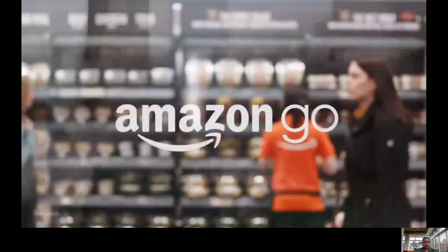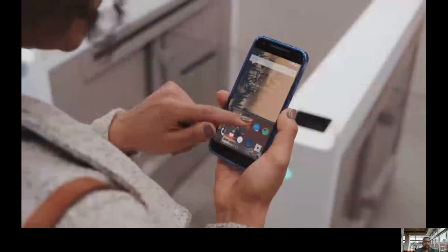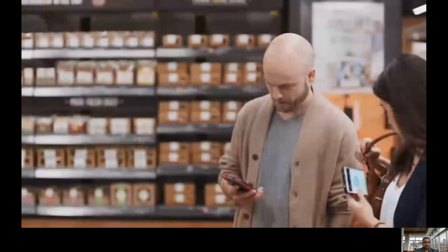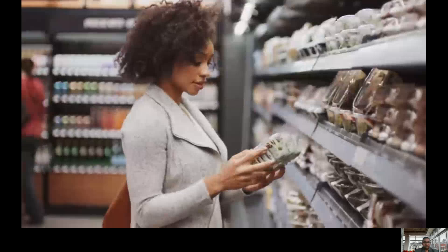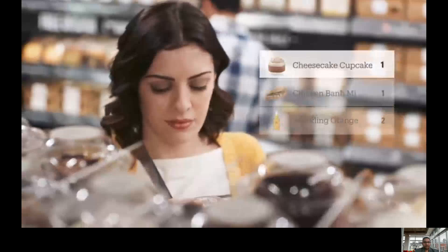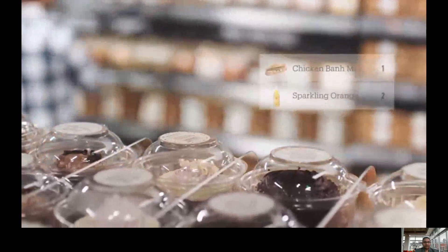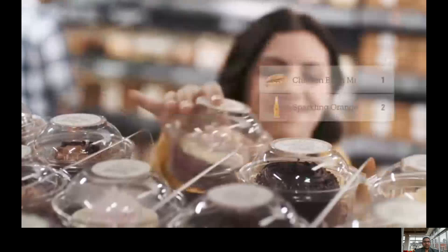Welcome to Amazon Go. Use the Amazon Go app to enter. Then put away your phone and start shopping. It's really that simple. Take whatever you like. Anything you pick up is automatically added to your virtual cart. If you change your mind about that cupcake, just put it back. Our technology will update your virtual cart automatically.